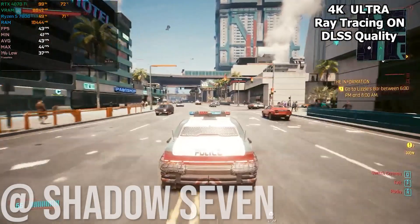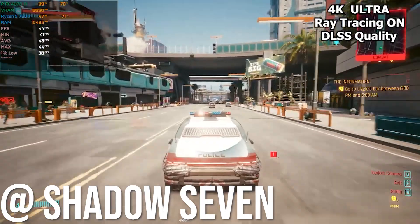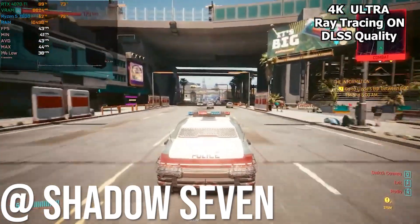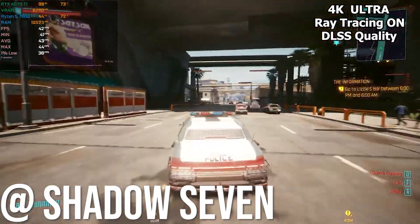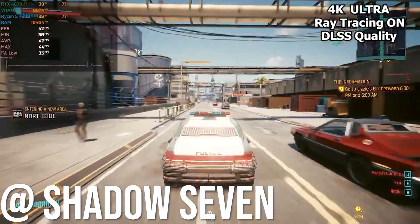First up we got Cyberpunk 2077 at 4K ultra settings, ray tracing on, DLSS set to quality — we were hitting around 40 fps. This is the highest settings on 4K, and with frame generation turned on this will be 60.